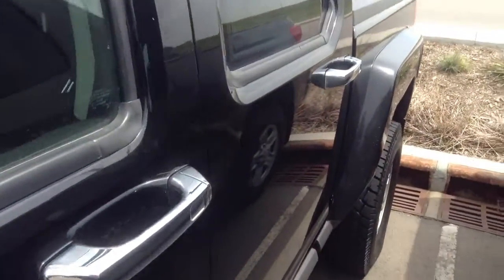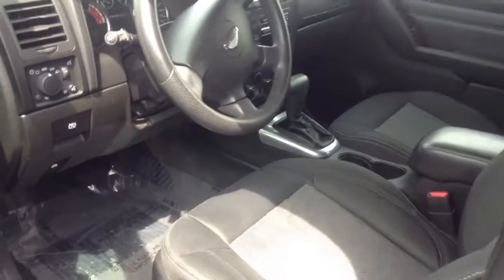As we move down the side of the vehicle, I'll jump in and give you a quick look at the interior there.